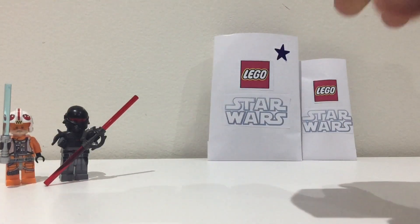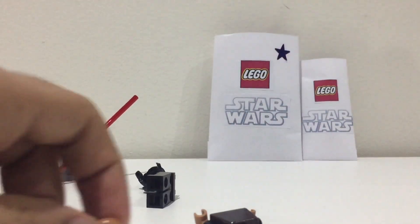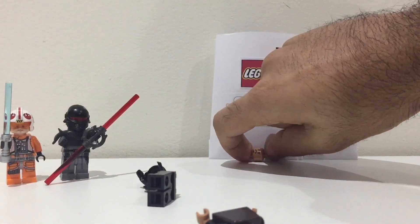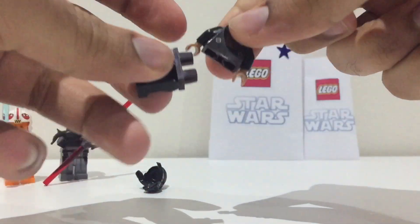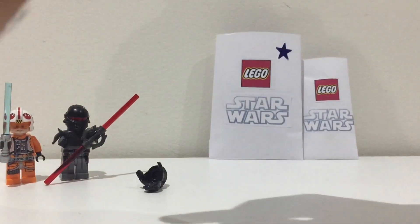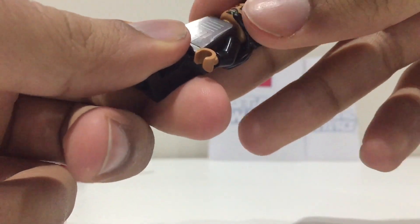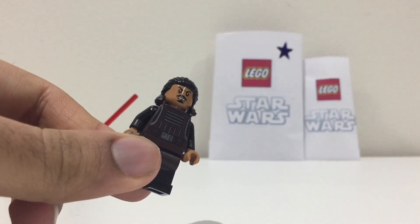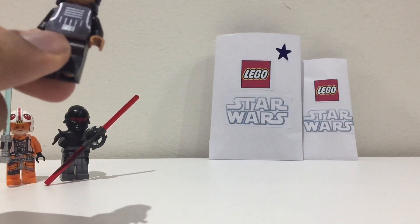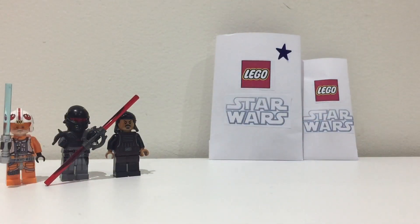Next we have what I believe is Tassio Leach, the Kenji Club member from the Millennium Falcon set. That's cool, but where are his accessories? These minifigures are all supposed to come with their accessories and this one clearly doesn't. I think he was supposed to have like two guns or something — I kind of feel like I'm being scammed. I'll have to message the seller about that.